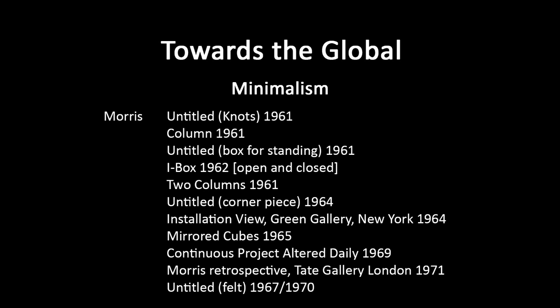There are some quite interesting essays that Morris wrote about his practice. There's one called Notes on Sculpture — actually a whole series of essays between 1966 and 1969 published in the journal Artforum.